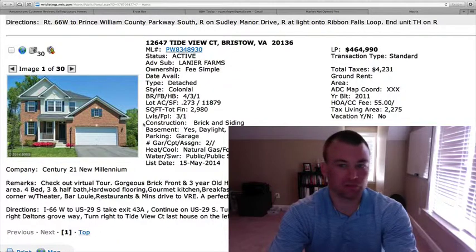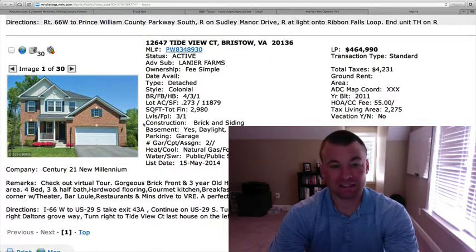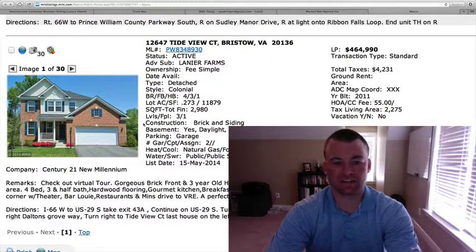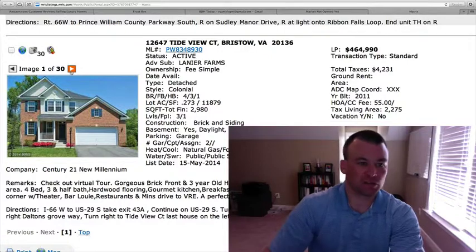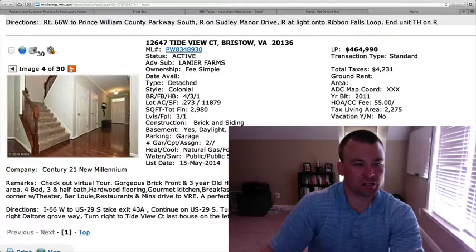16-47 Tide View Court in Lanier Farms. $464,990. It's 2,980 total square feet with 2,200 square feet above grade. This was built in 2011. Four bedrooms, three and a half baths. Relatively young home here, and there's obviously some room to finish off more of the basement to add even more square footage. Brick and vinyl siding front, two car garage. The lot is 0.273 acres — a little over a quarter acre lot.